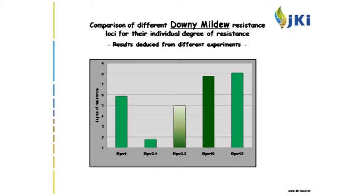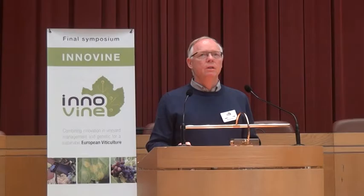For the long term, the idea is the combination of three resistance loci each against powdery mildew and downy mildew. Since we have more than three loci available, we can combine different loci and create plants with different resistance combinations. Using this approach will result in different cultivars having different resistances, contributing to diversity in terms of resistance among future cultivars.